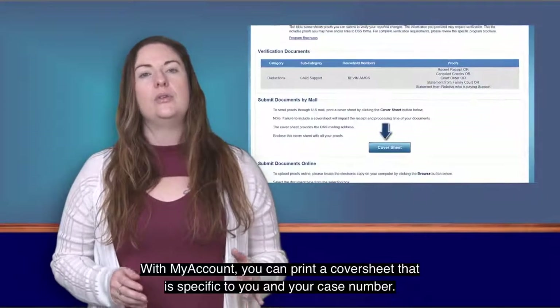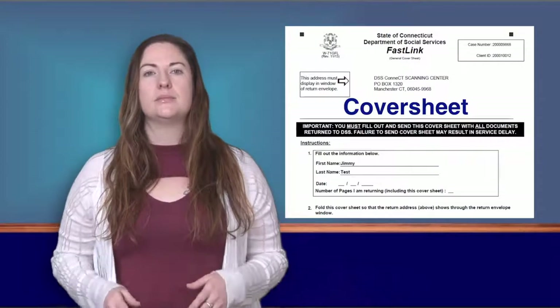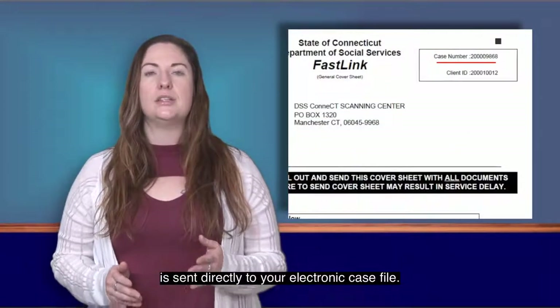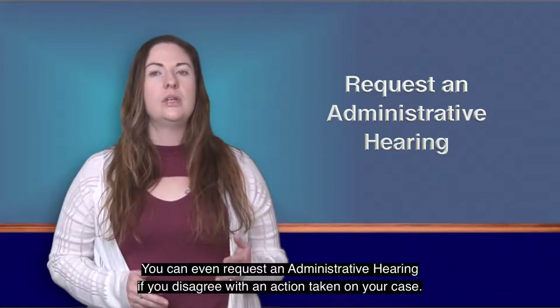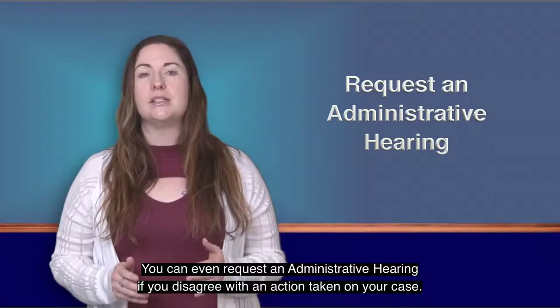With My Account, you can print a cover sheet that is specific to you and your case number. This makes sure that the information you send in is sent directly to your electronic case file. You can also view current notices and enroll in paperless notices.